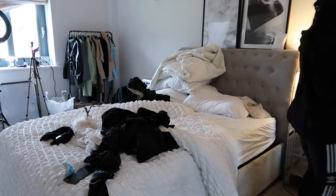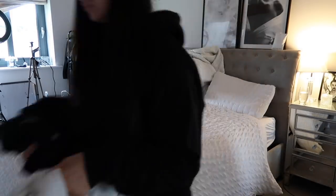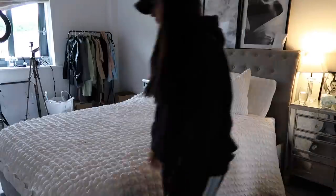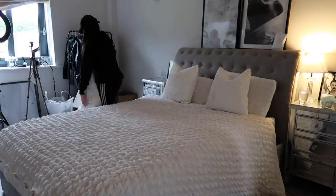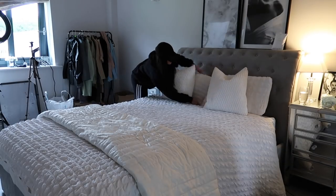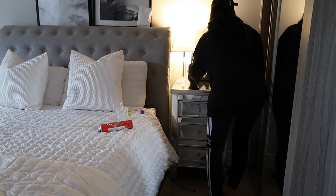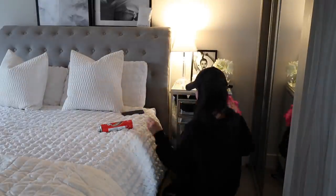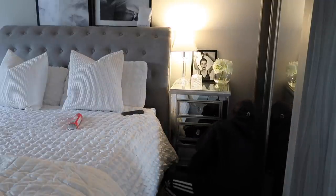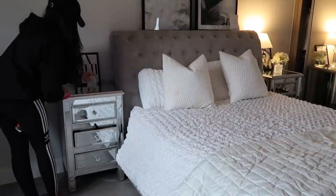Moving on to my bedroom - first things first is to sort out all the stuff on the bed and make my bed. Then it is Mr Sheen time! I'm dusting down all of my mirrored furniture - I only have two bits of mirrored furniture in here, just my bedside tables from Home Sense. I'll also dust down the windowsills, as I have two sets of windows in this room. Once I've made my bed I like to take my fabric spray, give it a spritz just to freshen it up and make it smell amazing.